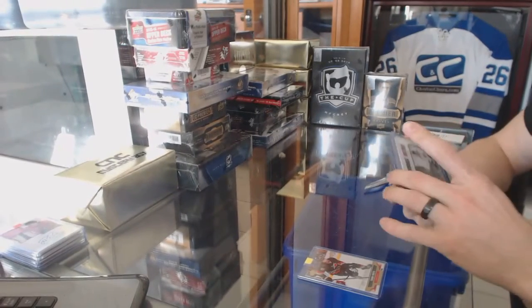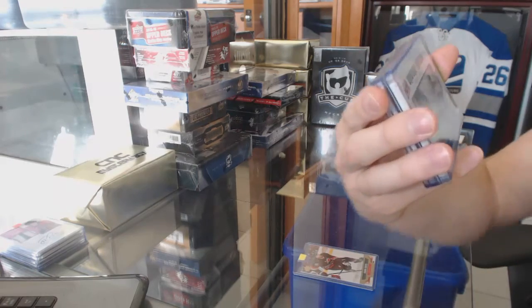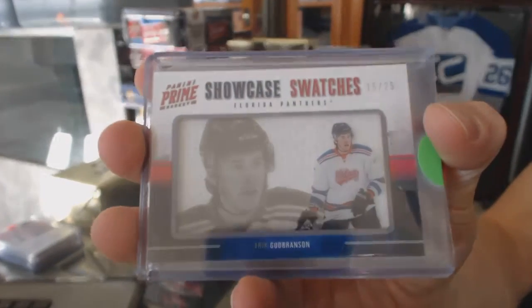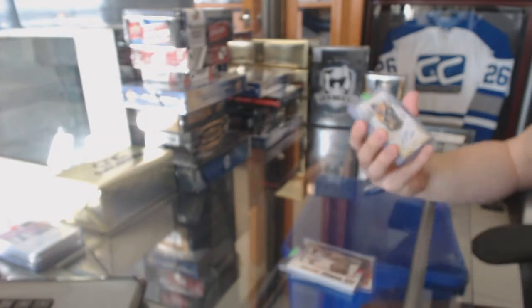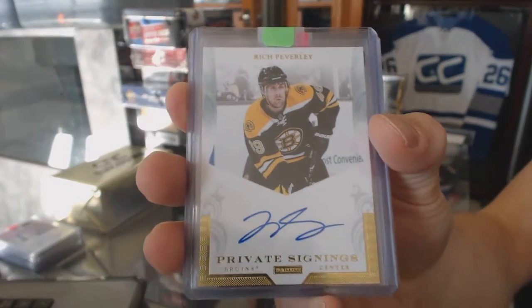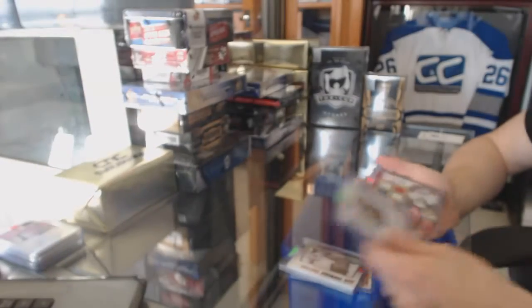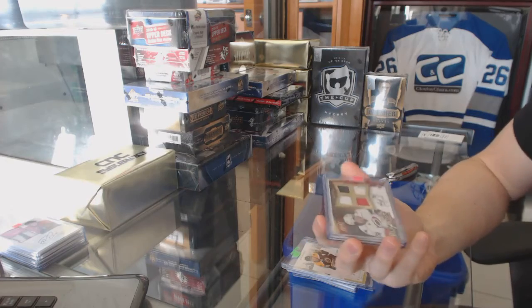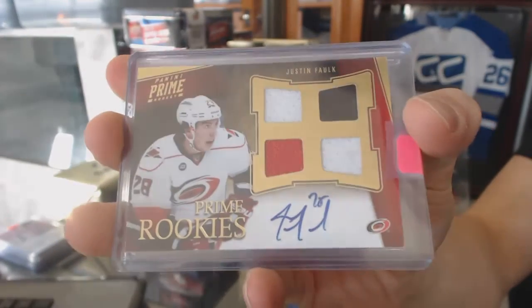We've got an 11-12 Panini Prime Showcase Swatches numbered 15 to 25 for the Florida Panthers, Eric Goodbranson. We've got an 11-12 Panini Private Signings for the Boston Bruins, Rich Peverley. We've got an 11-12 Panini Prime quad jersey rookie autograph numbered to 199 for the Carolina Hurricanes, Justin Falk.